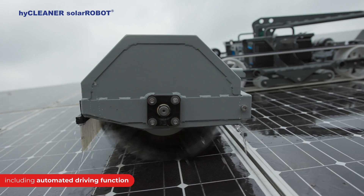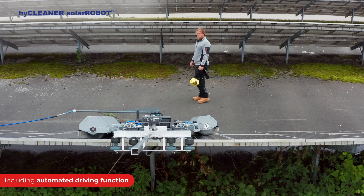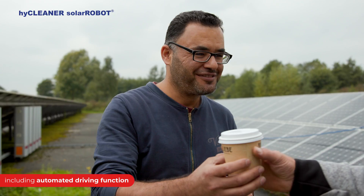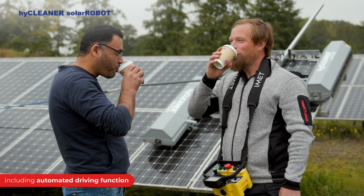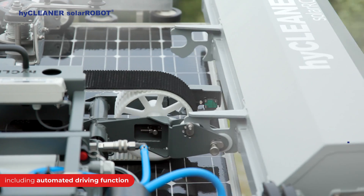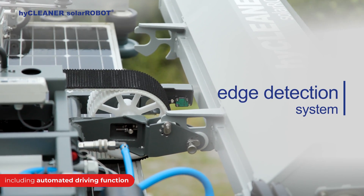With the all-new HiCleaner Solar Robot, it's now easier than ever to meet tight project deadlines without breaking a sweat or sacrificing safety measures. Safety was one of the main concerns while developing the new Solar Robot. That's why the Solar Robot comes with many security options for work in critical areas and has a built-in edge detection system to protect your workers and your machine from damage.